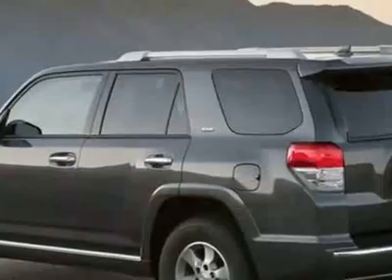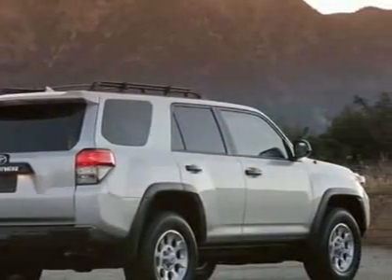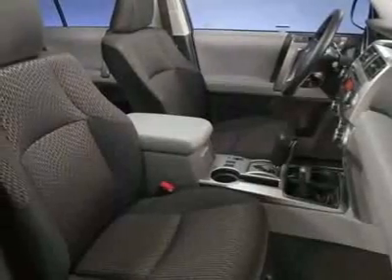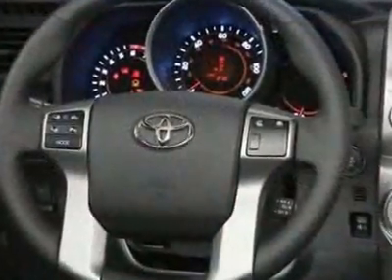This vehicle comes equipped with power steering, CD player, tinted windows, and fog lights. Call 888-879-0128 or email our friendly sales staff today to schedule a test drive.